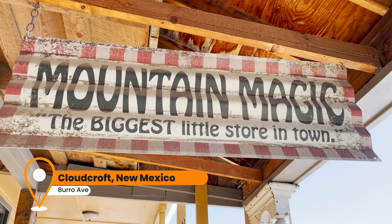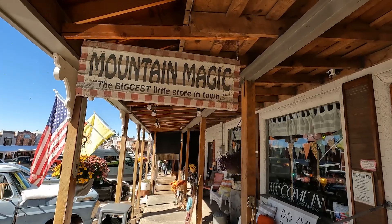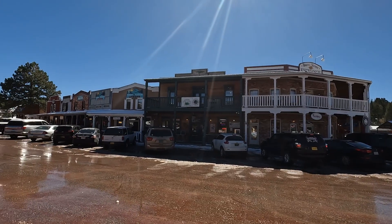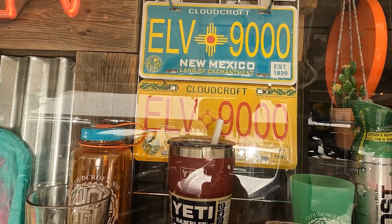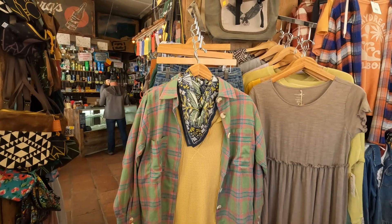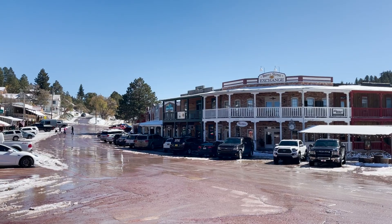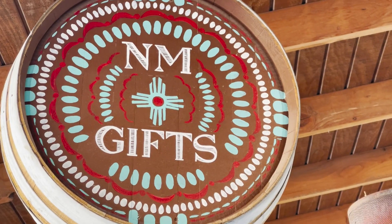And here we are now in the adorable little mountain town of Cloudcroft in the snow. This is crazy — this whole area is really cute. All the storefronts look like an old west town. Burrow Avenue, with its adorable old town feel, is a great place for some New Mexico shopping.